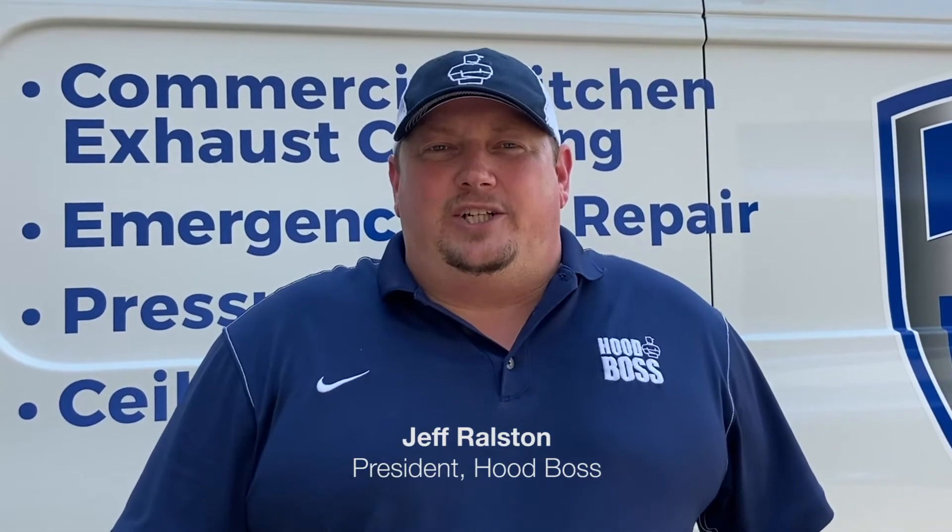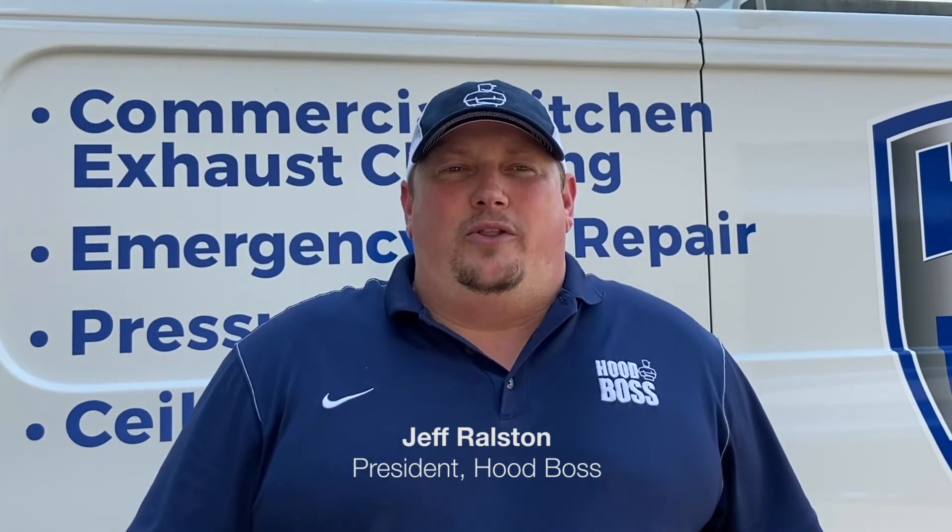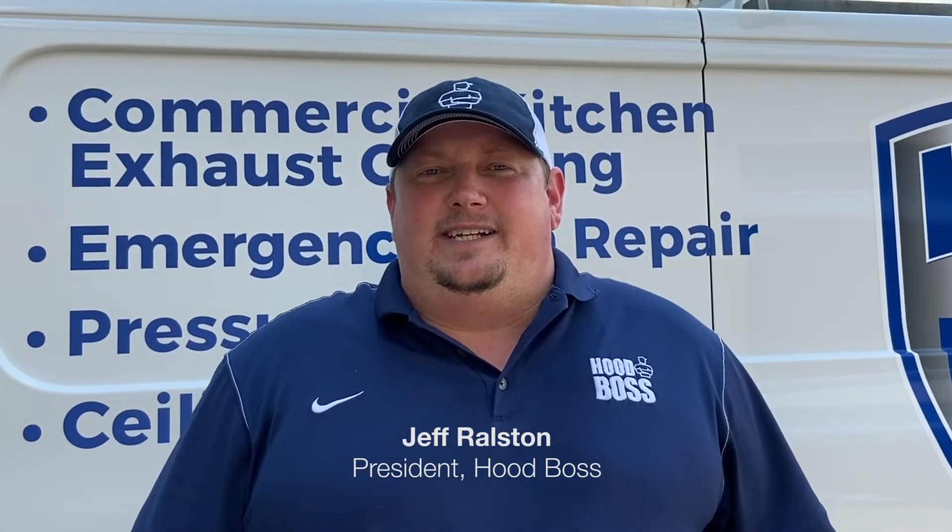HoodBoss sets the standard for how kitchen exhaust cleaning should be performed. Kitchen exhaust cleaning is more than just the cleaning of your hood — it's an entire maintenance program for your system.